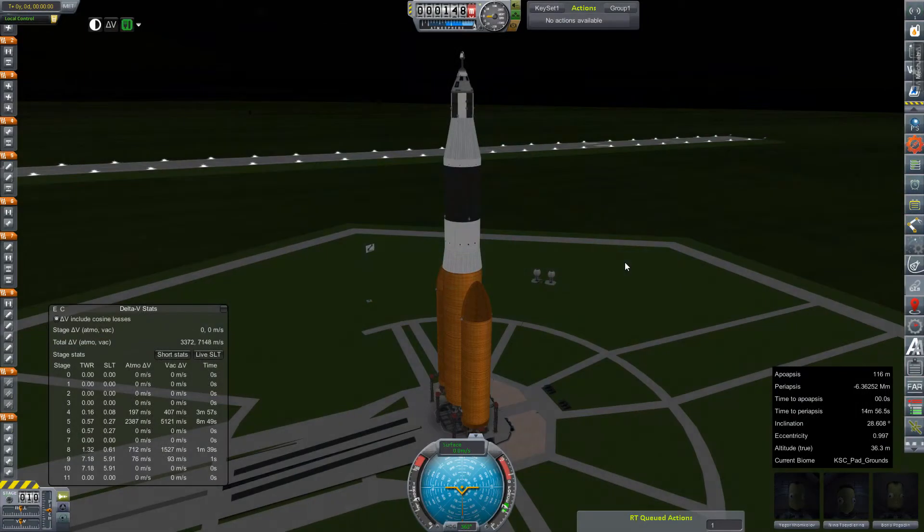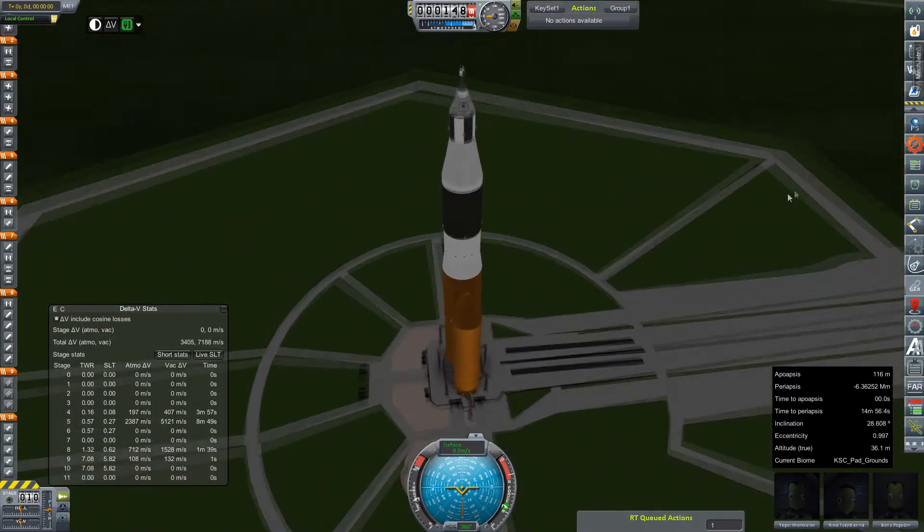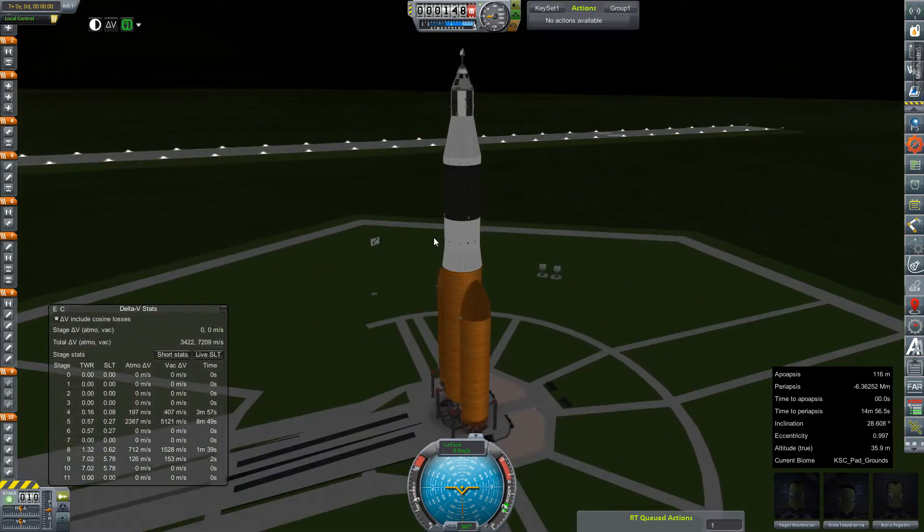Hey everybody, and welcome back to Kerbal Space Program RP-Zero. We are out here on the launch pad today with our spangly new Artemis 3M. This is being launched as a test vehicle — we're not shipping off to Mars just yet.